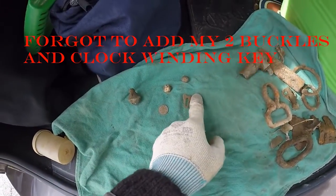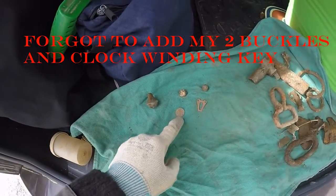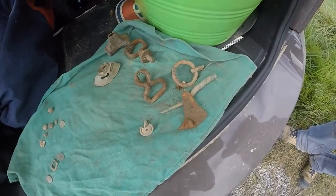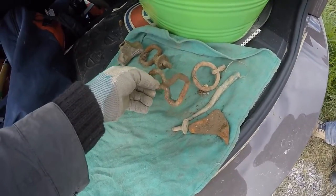This looks like something for a key to go in. I got a Queen Vic and a Crotal bell. For his wrap-up, the junk he's got is the same as mine. I don't know what that one came off of.